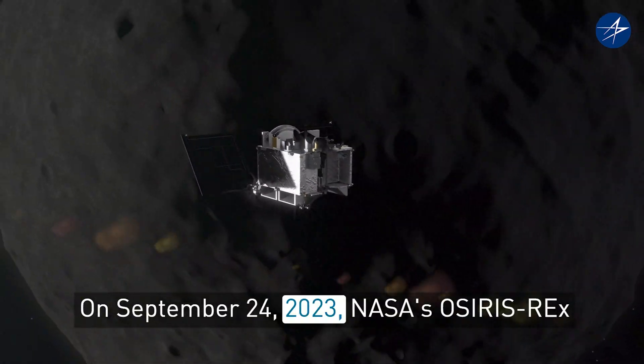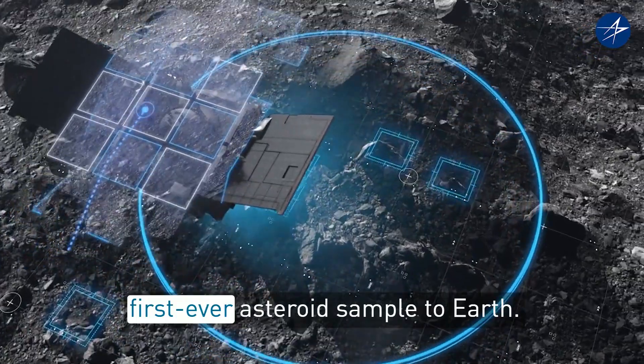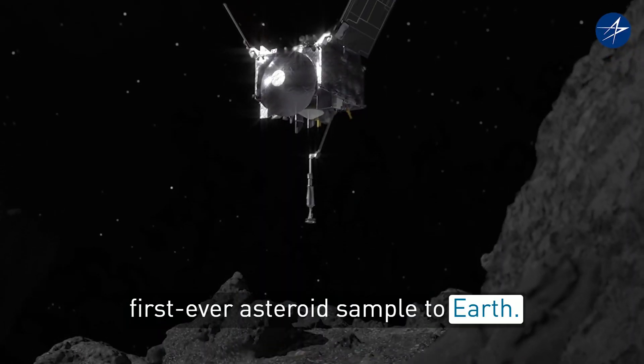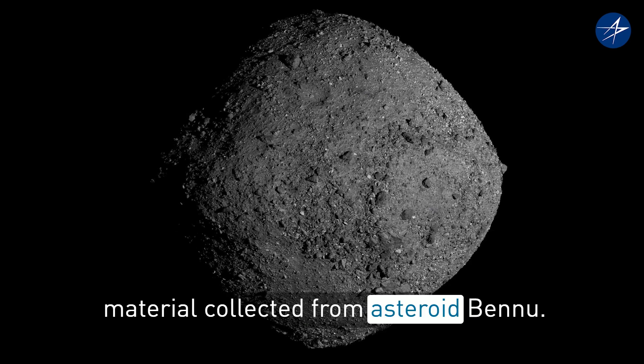On September 24th, 2023, NASA's OSIRIS-REx mission will deliver the agency's first-ever asteroid sample to Earth. It's estimated to hold about a cup of material collected from asteroid Bennu.